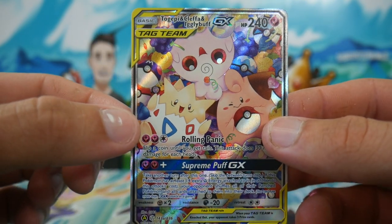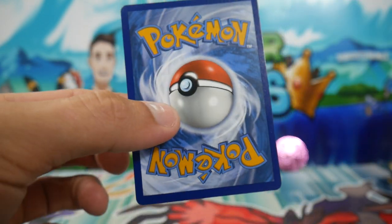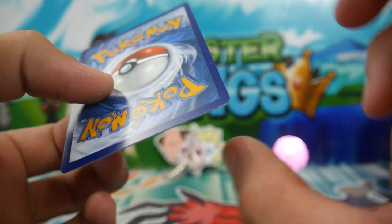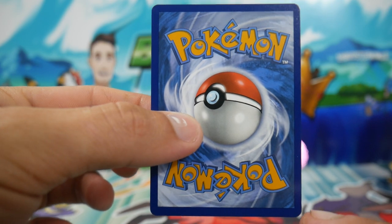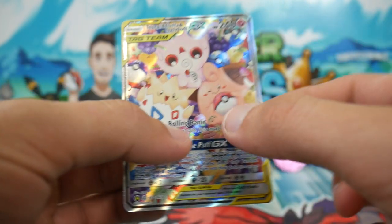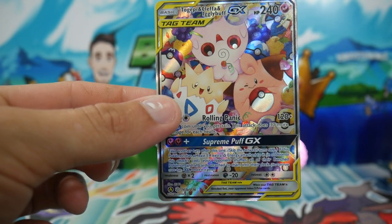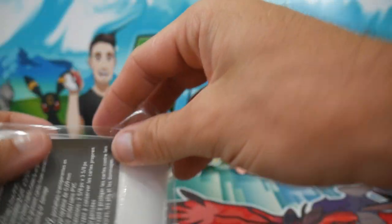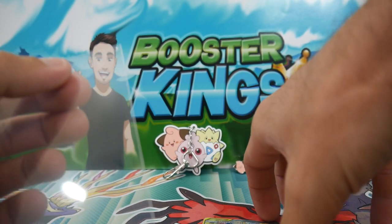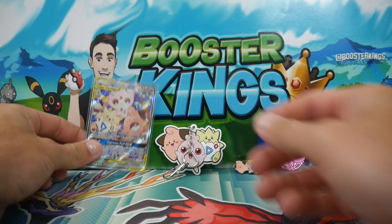I've never seen anything like this, and that is the whole reason for me getting this box. It looks really good condition as well — very, very nice. I might even get this graded. I'm seeing no whitening, centering is pretty decent, and the front is also pretty decent — maybe a little bit from top to bottom. But that might even go for a 10, who knows? So we'll get that in a sleeve ASAP. I'll definitely probably get that graded.